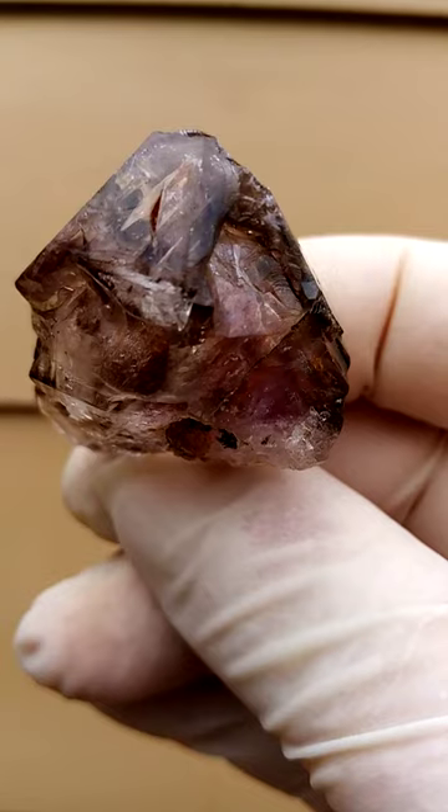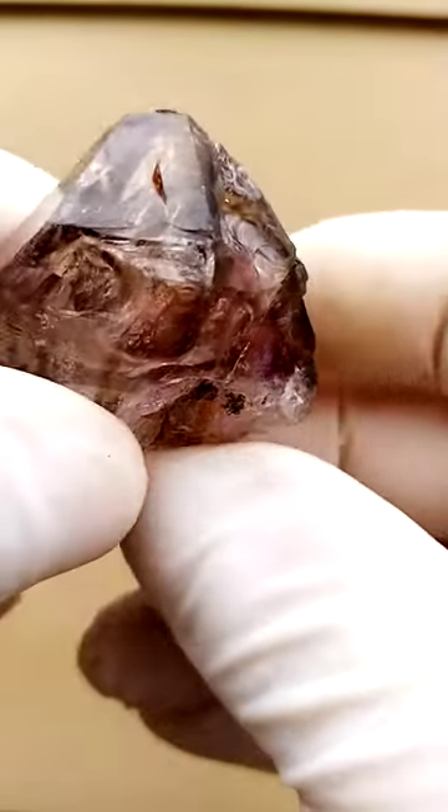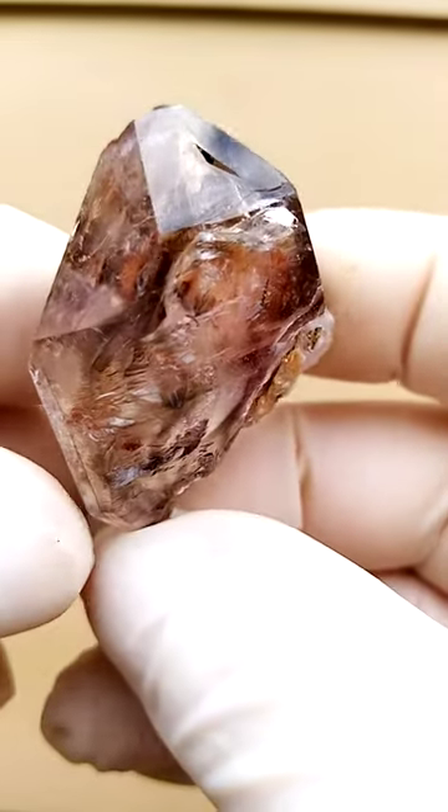It can be displayed from various angles, and each angle gives you a totally different perspective of the same specimen. It is a single crystal.